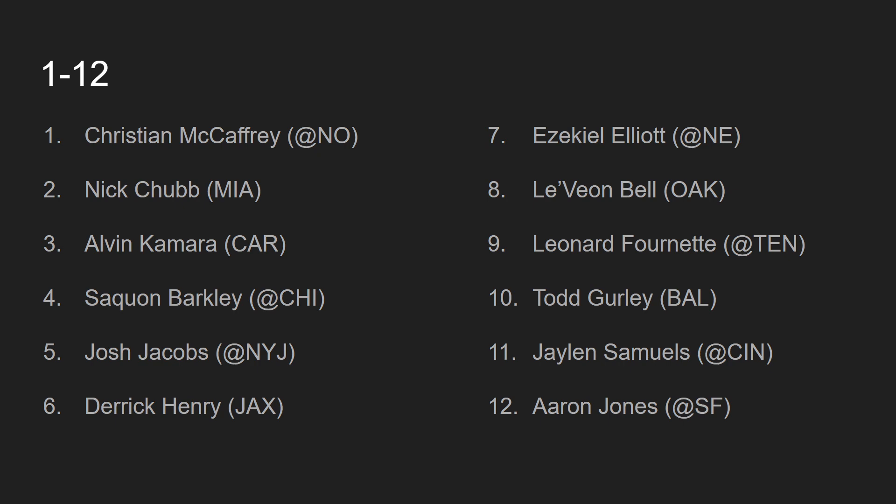At number 6, we have Derrick Henry, going up against the Jacksonville Jaguars. Derrick Henry is not much of an asset in PPR leagues because he does not catch the ball, but the volume he gets in the running game proves he is worthy of a top 10 ranking even in PPR formats. A couple of games ago, we saw Derrick Henry torch the Jacksonville Jaguars defense for a 99-or-100-yard beast-mode-like touchdown. This week against the Jaguars — whose run defense is not all that great — the Tennessee Titans like to run the ball, and Derrick Henry is going to succeed.